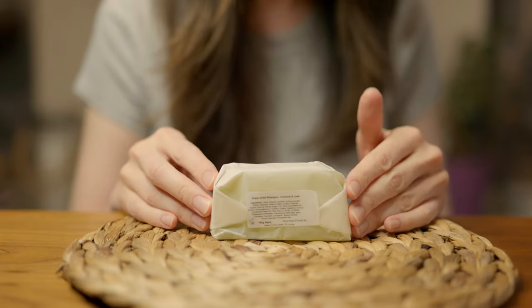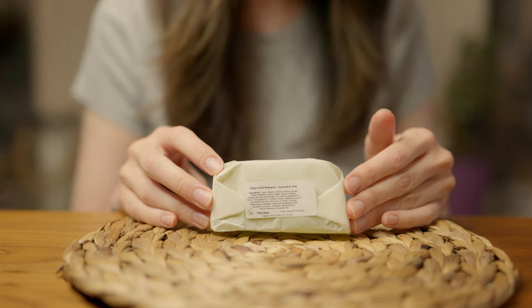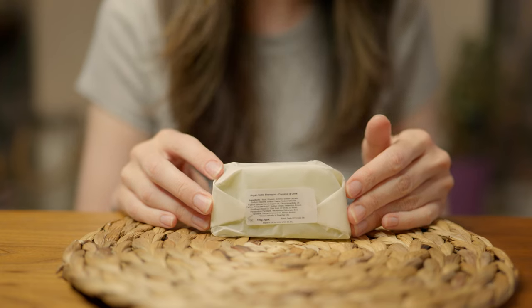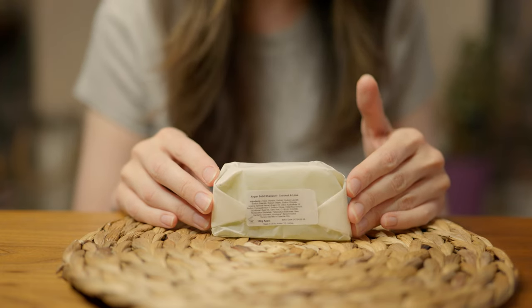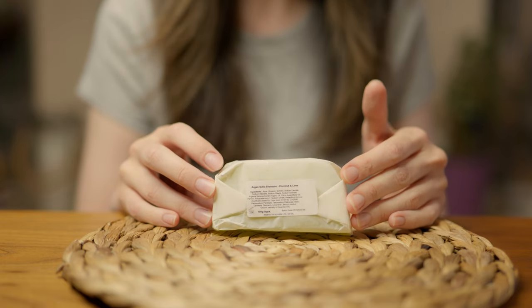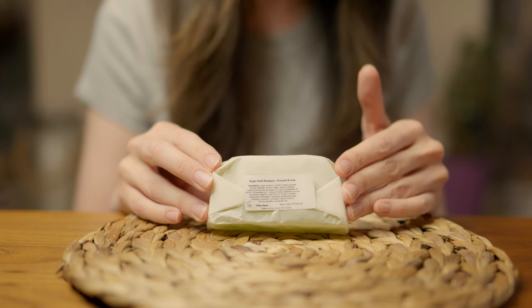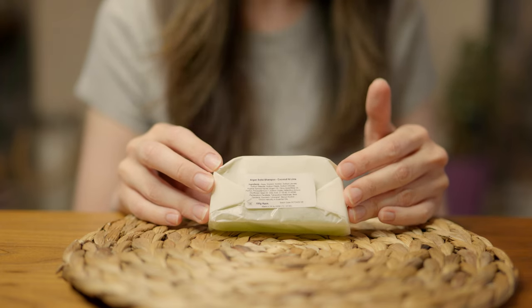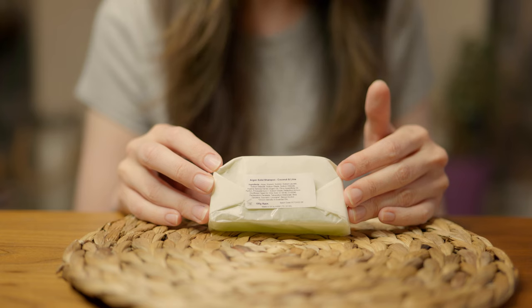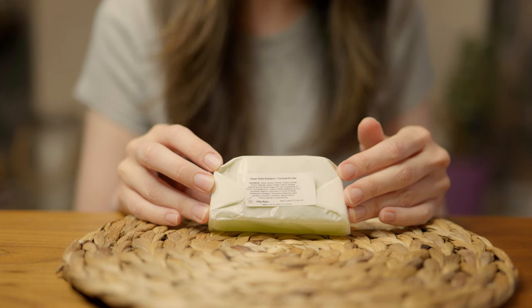This is the Argan Solid Shampoo and it's in coconut and lime. You may have never used a solid shampoo or even be familiar with them, but there are lots of benefits. Number one, it's better for the environment — a cause that most of us will be very in tune with. There's also less plastic, which is again beneficial for the environment. And it's good to know that you're minimising your contact with BPA, which is so often a component in plastics.